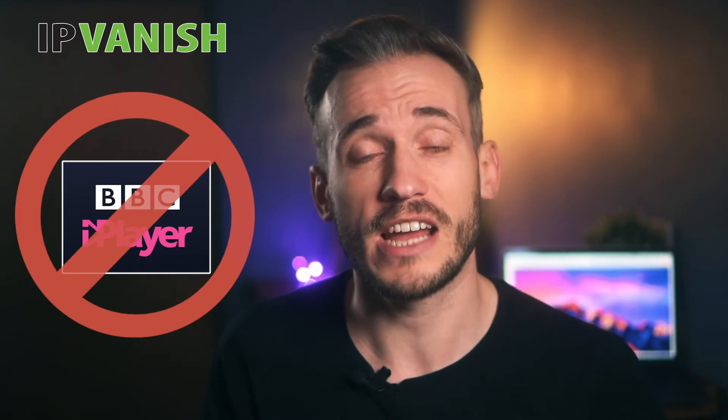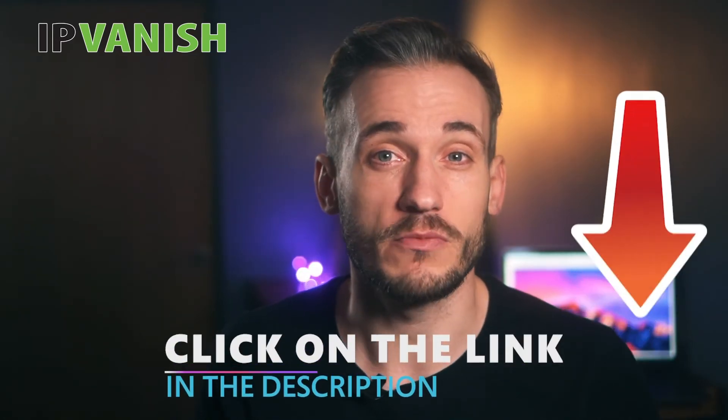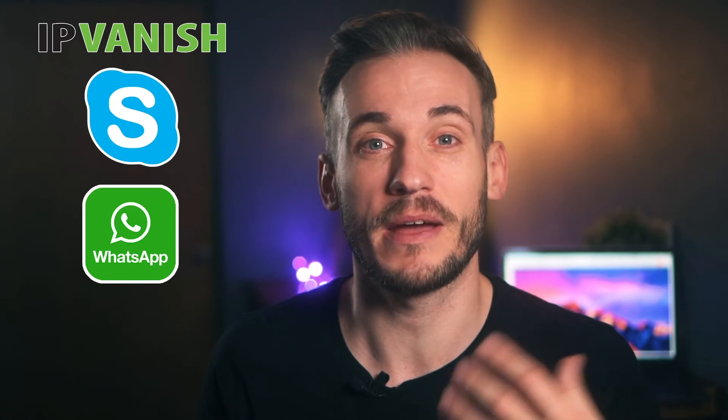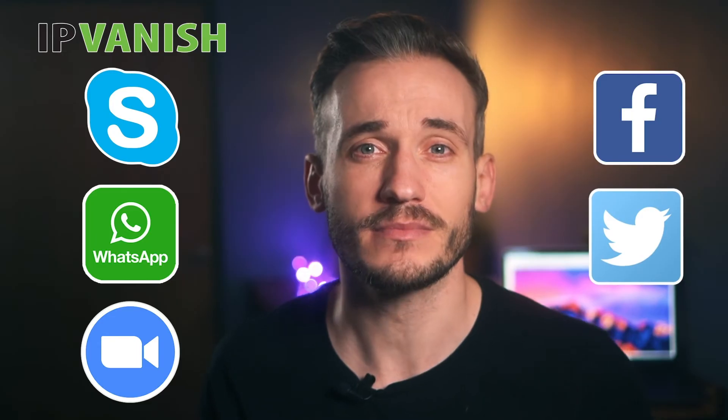It doesn't unblock BBC iPlayer though, so if you're outside of the UK and want to watch it with IPVanish, no luck. There's a link to the best VPNs for BBC iPlayer in the description below. Fortunately, VoIP software like Skype, WhatsApp and Zoom are all accessible, as well as social media sites like Facebook and Twitter. That means you'll never be at a loss for something to do online.